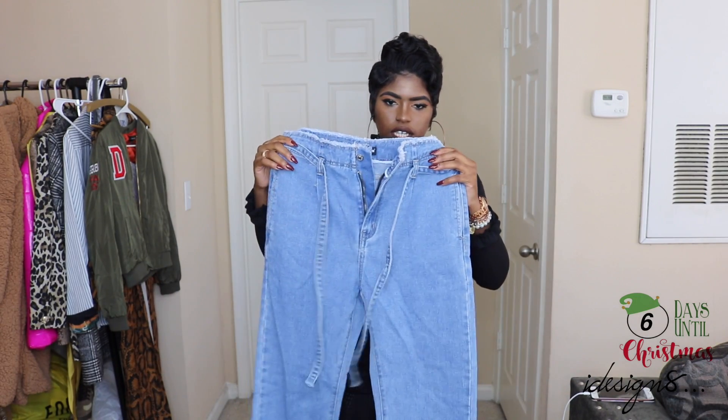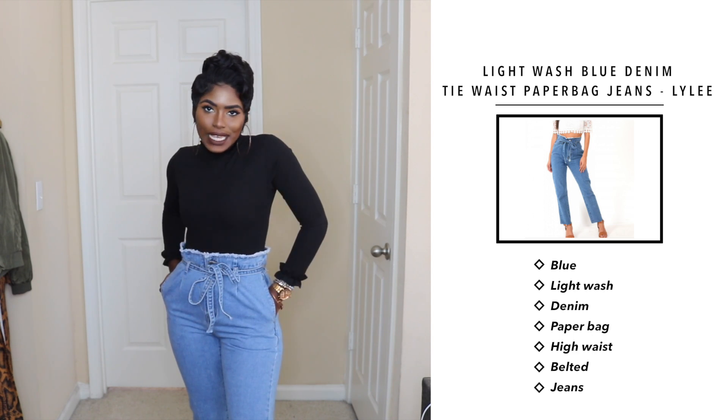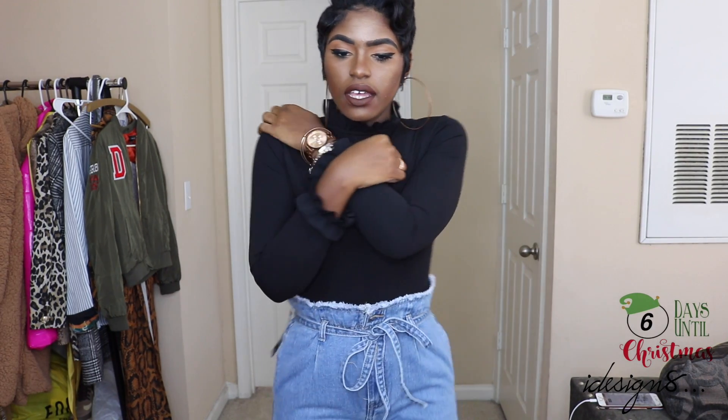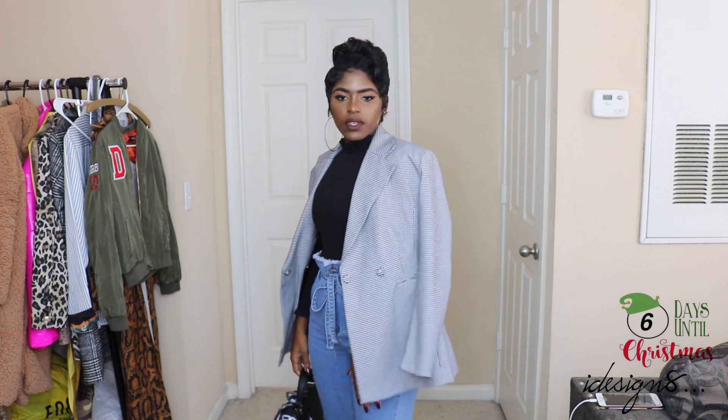Next I have these jeans — I kept the black shirt on from earlier. This is the light wash blue jean paperbag jeans, super cute. I really love anything paperbag. The jeans have frayed detail at the top and come with a little tie belt. I got these in a UK 12, which is a US 8. They are a little bit tight in the thigh area — I could have gone up a size. I'd add a little jacket or blazer — I went with this houndstooth blazer.